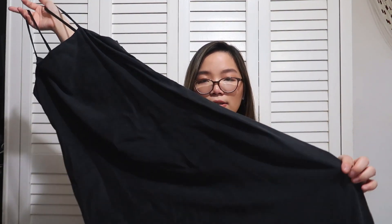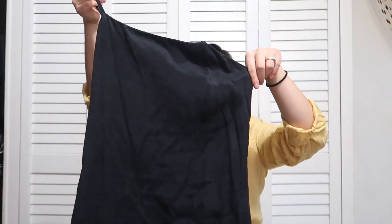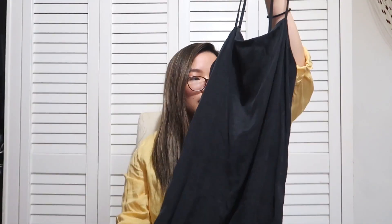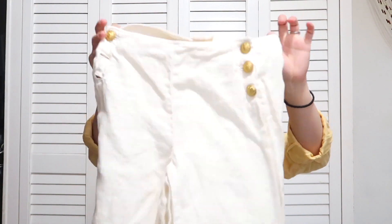I also found this Zara dress — I love this material. It's just a really nice slip kind of dress, black, super comfortable and lightweight. I thought this was a blogger's favorite but I'm not sure. It's in a size small — I wish it were a medium because I'd want something like this for spring and summertime.